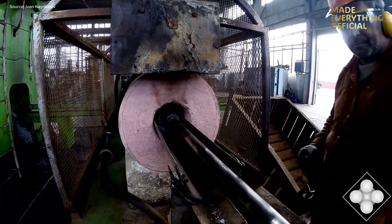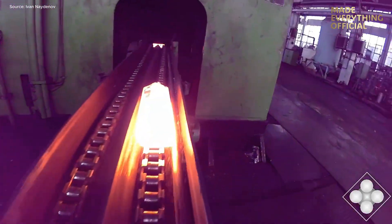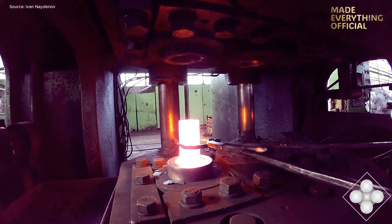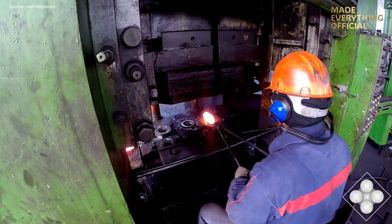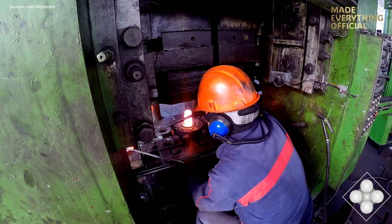Deep inside Europe's industrial landscape stands HIDROPONT, a company built on decades of engineering experience and the power of modern manufacturing. Here, steel, hydraulics, and innovation unite to create the machines that move industries forward. From the first spark of molten metal to the last calibrated bolt, every detail is designed with precision and endurance in mind.